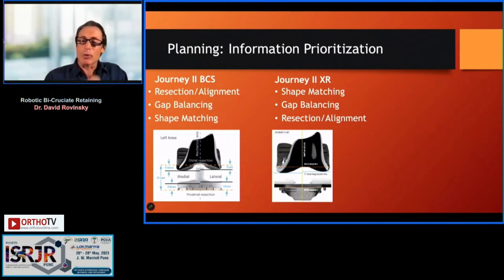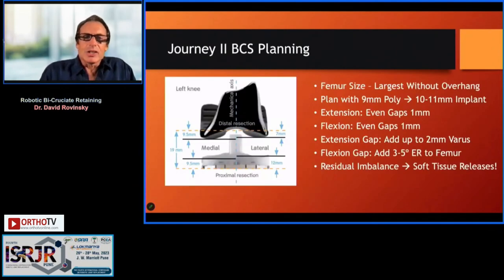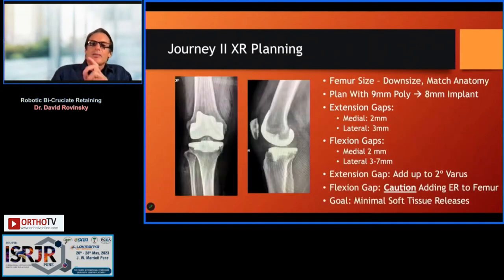With the bicruciate-retaining design, we're primarily shape matching — focusing on the 3D image and resurfacing the knee to restore pre-arthritic anatomy. Gap balancing is very important because it differs medially and laterally, and I'll under-correct. For a bicruciate-substituting or PS design, go for the largest femoral component without overhang for a balanced gap in extension and flexion. Our goal for this implant is even gaps at one millimeter medially and laterally in extension, with the femur externally rotated aggressively three to five degrees for a rectangular gap in flexion.